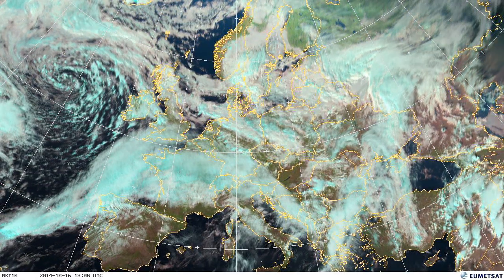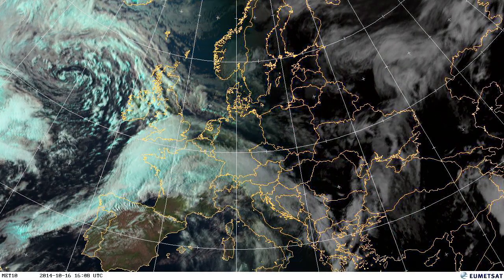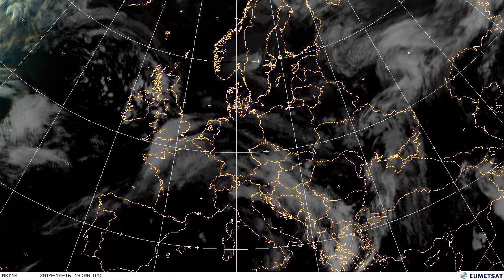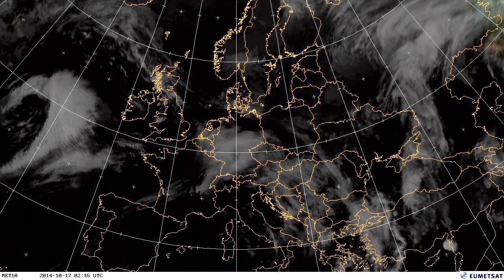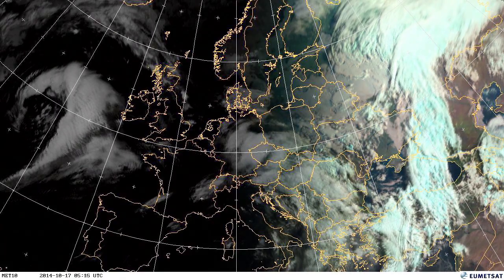On the 16th, you can see the effects of that big storm — this isn't yet Gonzalo — but that big storm coming in brings some quite heavy rainfall and big storms across Europe. On the 16th, Sweden saw some of its worst rain of the month.